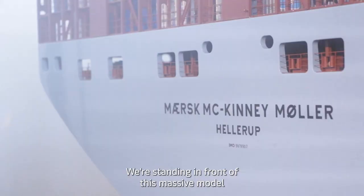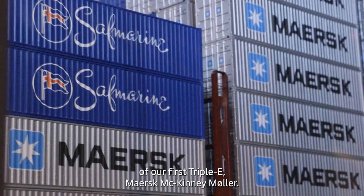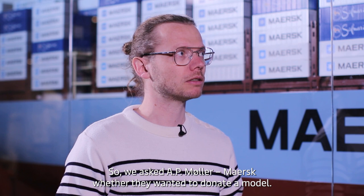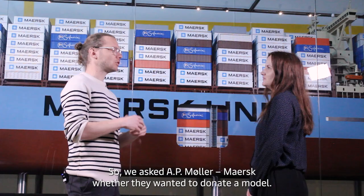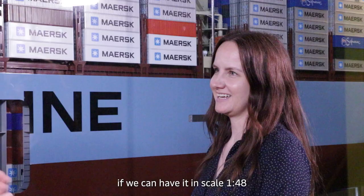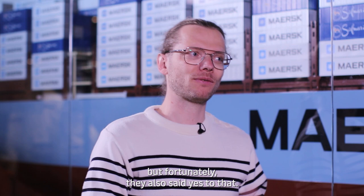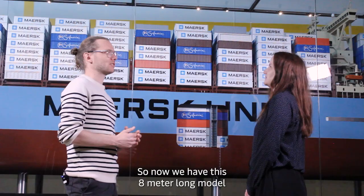Now we've moved into the section dealing with modern-day shipping, and we're standing in front of a massive model of Mærsk's first Triple E vessel, the Mærsk McKinney Møller. When building the museum, which is now around eight years old, we wanted a model of the state-of-the-art ship. The Triple E series was under construction at the time, so we asked Mærsk if they'd donate a model and requested it in scale 1:48 — which meant an eight-meter-long model. Fortunately, they said yes to both.